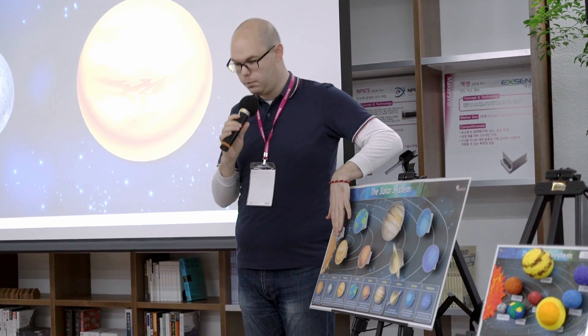The next one is Mercury. So what does Mercury look like?